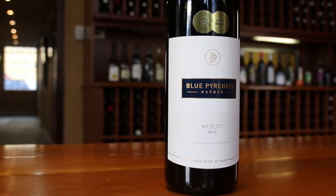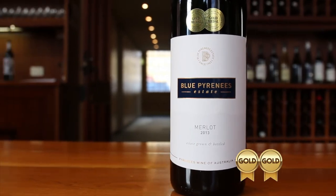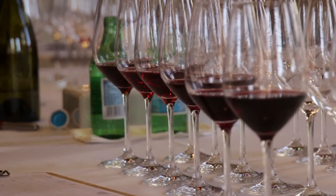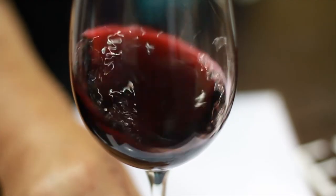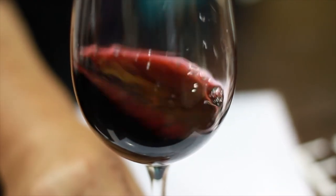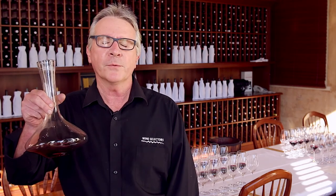My favourite wine from this pack is the Blue Pyrenees 2013 Merlot. The reason for that is this wonderful combination of deep, dark, curranty fruit with beautiful robust tannins, making it ideal for winter drinking. That's exactly why it's won two gold medals already, and it also makes for terrific cellaring up to five years. But if you can't wait, pop it in the decanter an hour before and you'll be right.